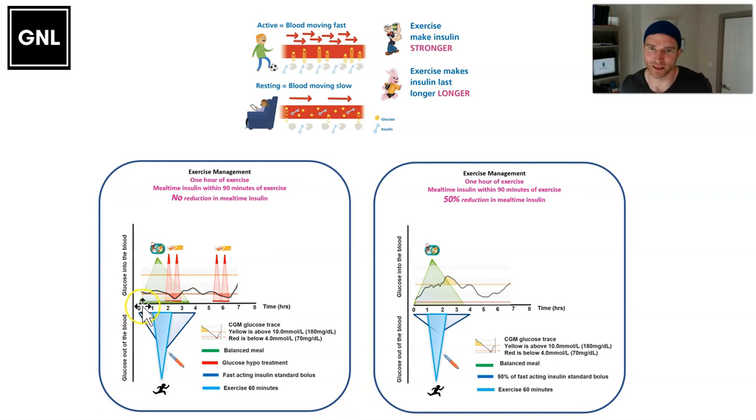By doing exercise only an hour after eating, you get the double effect of insulin combined with exercise, which means the glucose level will start to go really low. It's going to require a lot of dextrose or glucose not only during the activity but also afterwards, and that is a really difficult situation to manage if you don't reduce the insulin before exercising within an hour or so of eating.